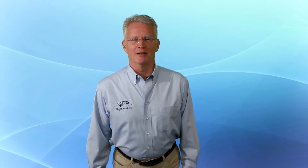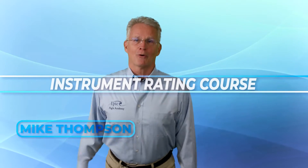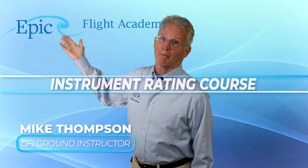Hey everybody! Have you ever wondered how they fly those starships around the galaxy in Star Wars and Star Trek? Me too! Well, anyway, that is not our topic today. However, we are going to be in outer space because we're going to talk about navigation satellite systems. That's right folks, this is the Instrument Rating Course and welcome back to the EPIC Flight Academy.